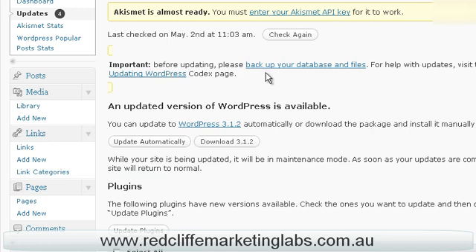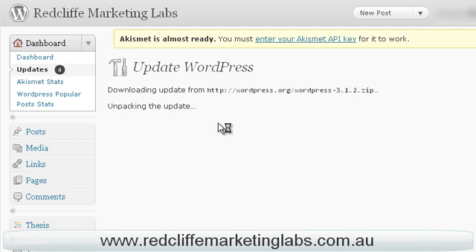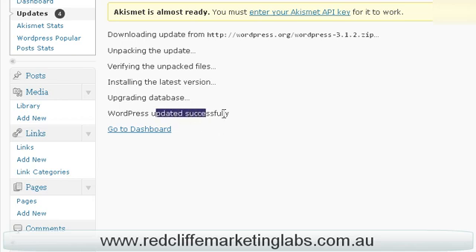Okay, so we've saved our backup there. We're ready to go ahead and upgrade. You can download and do it later on or just simply click upgrade. It's going to run through, download the update, and install it for us.